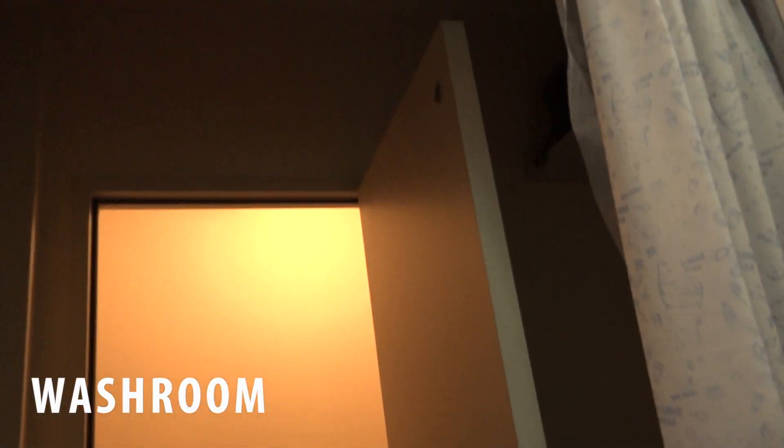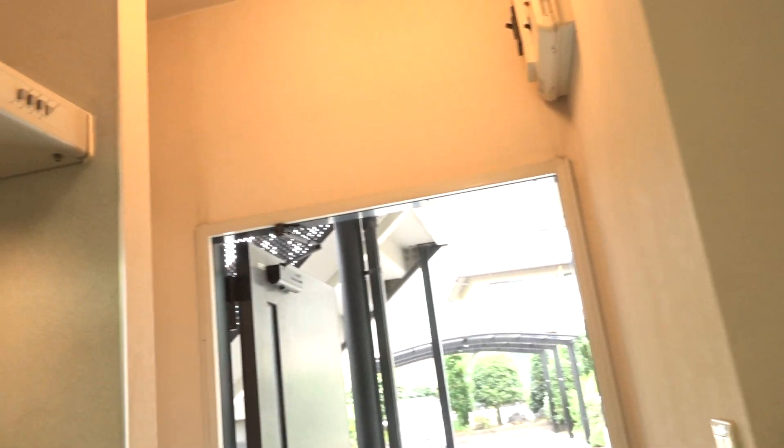Here you have the toilet area — once again, best room in the house. A shower room, of course. And yeah, I guess that's about it for the apartment tour.